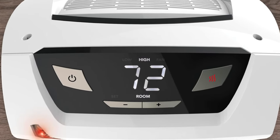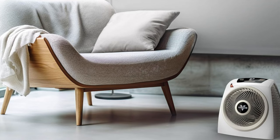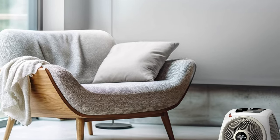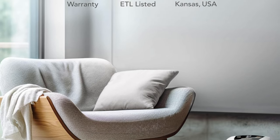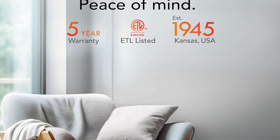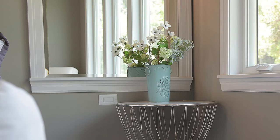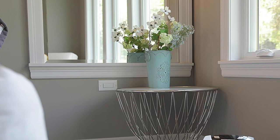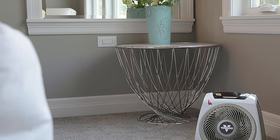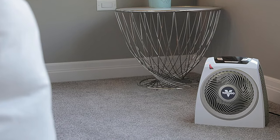This heater is backed by a five year hassle-free warranty, proving it's not just a pretty face — it's a committed partner in your quest for comfort. It's ideal for the discerning individual who values both aesthetic and practicality. Whether you're the type to read by the fire or someone who likes their living space to resemble the climate of a tropical island in mid-January, the Vornado AVH10 is your silent guardian against the cold, perfect for those who appreciate subtlety in warmth without sacrificing safety or control.